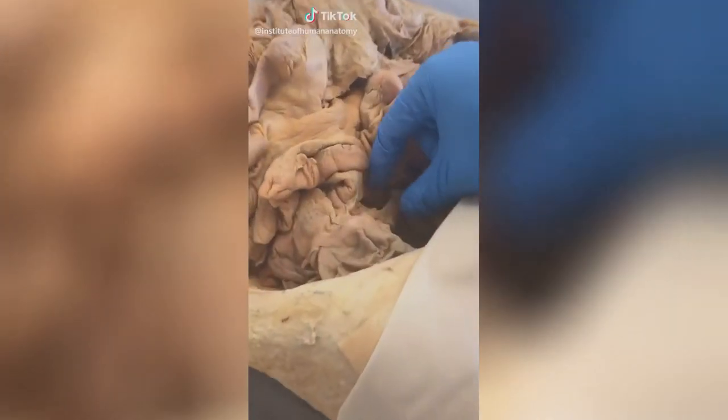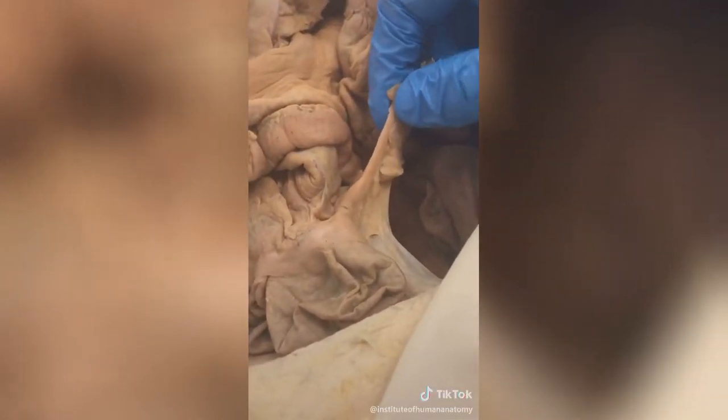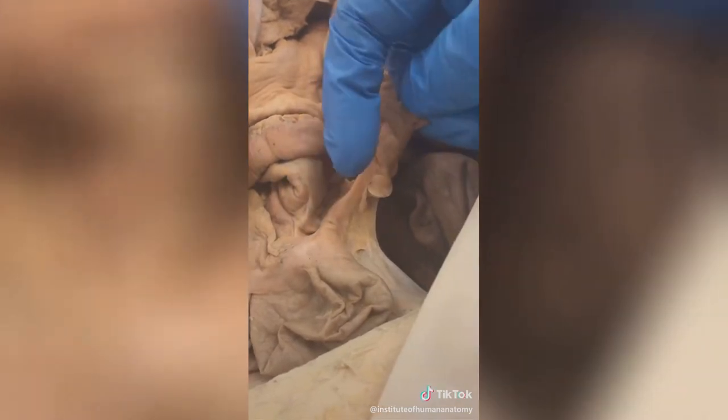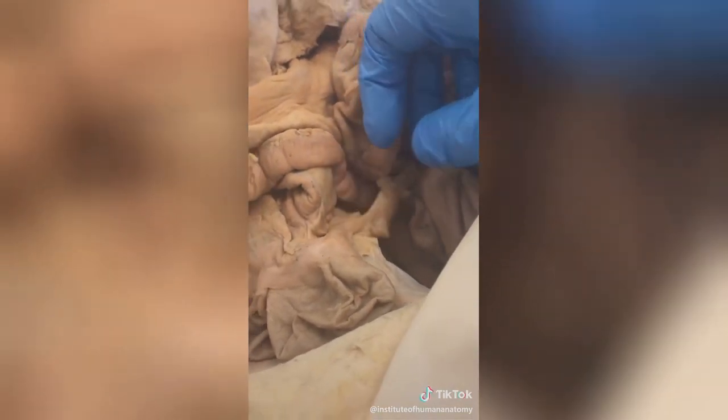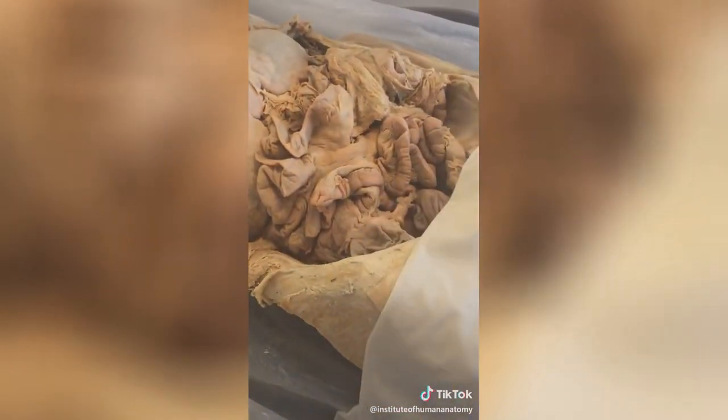Today I want to talk about appendicitis. Believe it or not, this tiny little thing right here is your appendix. If it gets to be about the size of your index finger, you run the risk of it rupturing. And if that happens, bacteria will make its way into your abdominal cavity and you could go septic.